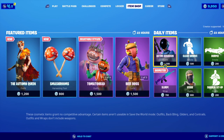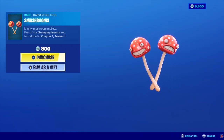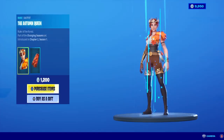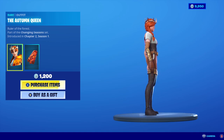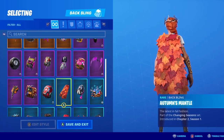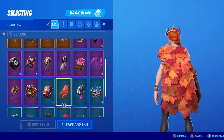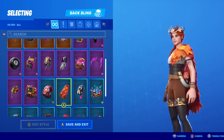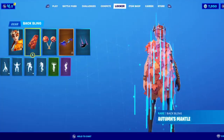Alright, so we got the Autumn Queen for the first time. It's a nice contrast to the Ice Queen. And then we got her Smash Rooms pickaxe. She is a blue and she's got a nice rustic look to her. For the back bling, she's got an Autumn's Mantle — it's a nice leafy cape. Goes with the set pretty nicely. Not a bad skin all around. Let's take a look and see what this is like in-game.